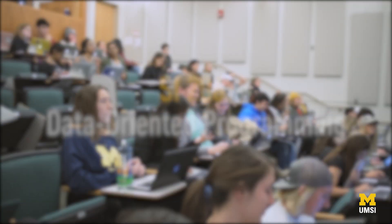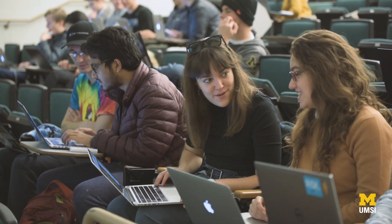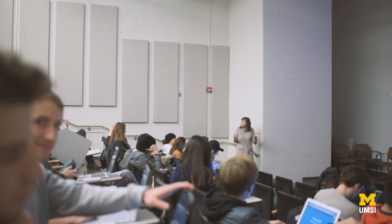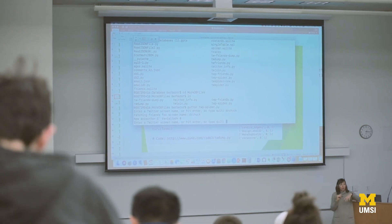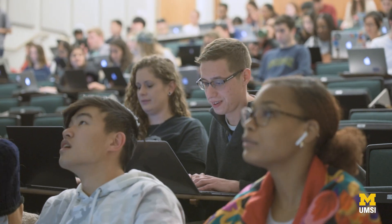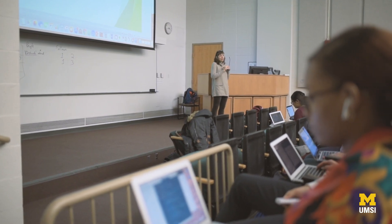SI 206 is based on Python. I see it as what you would utilize in daily life if you were a programmer or needed to pull data from somewhere. Programming is like solving logic puzzles and it's kind of enjoyable. There are really cool things you can get out of programming — like pulling information about people to better understand them — and that's kind of what SI is about.